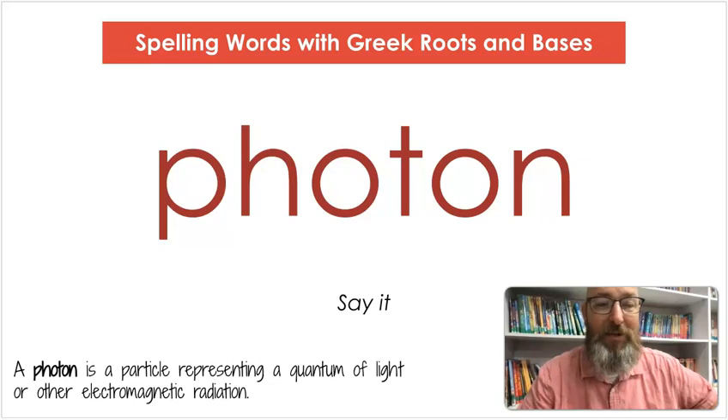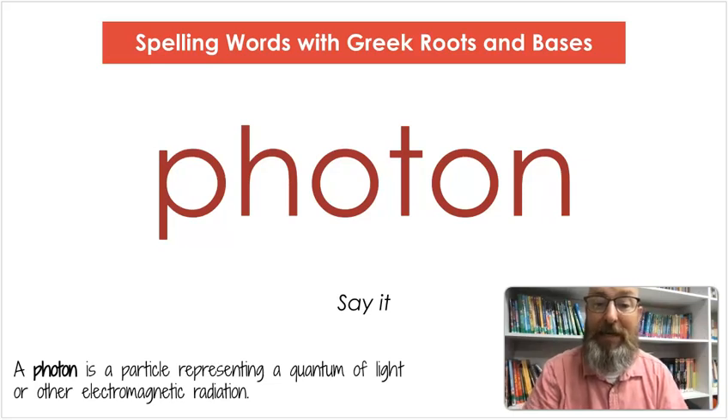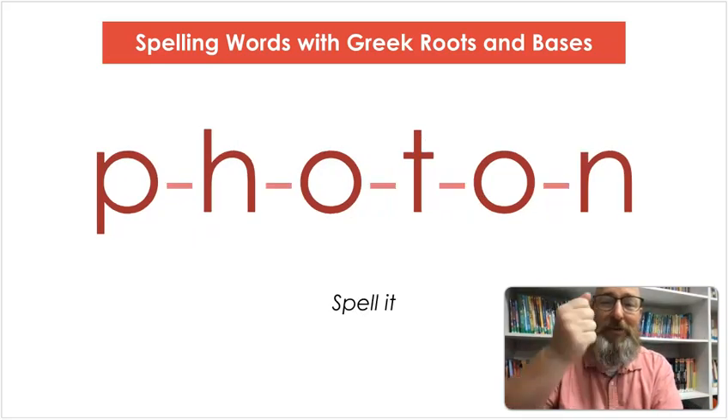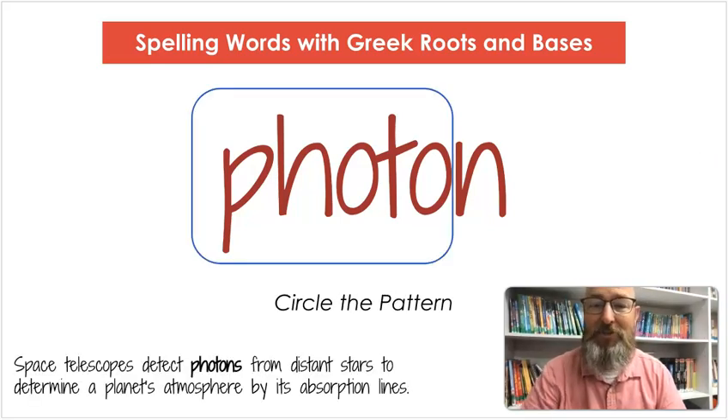Our last word is photon. Say photon. A photon is a particle representing a quantum of light or other electromagnetic radiation. Let's count the syllables: pho-ton. Let's spell it: P-H-O-T-O-N. Let's write it: P-H-O-T-O-N. Let's circle our pattern again — photo. Space telescopes detect photons from distant stars to determine a planet's atmosphere by its absorption lines.